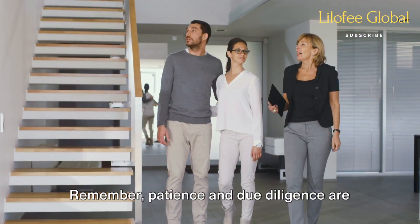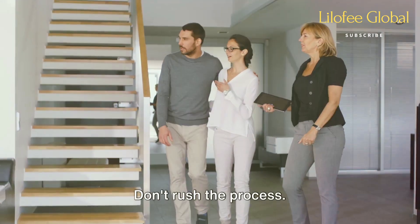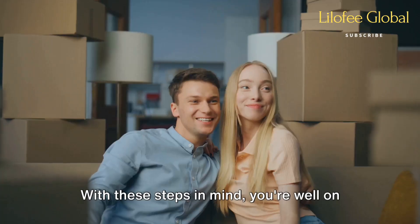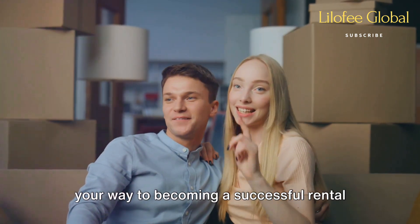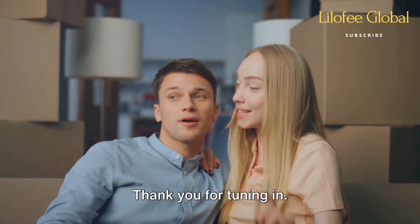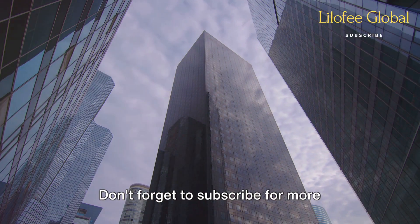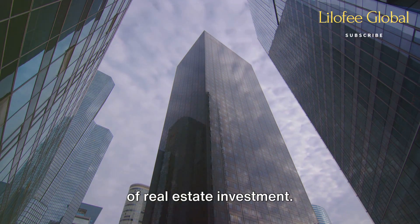Remember, patience and due diligence are crucial when entering the rental property market. Don't rush the process. With these steps in mind, you're well on your way to becoming a successful rental property owner. Thank you for tuning in. Don't forget to subscribe for more guides, tips, and insights into the world of real estate investment.